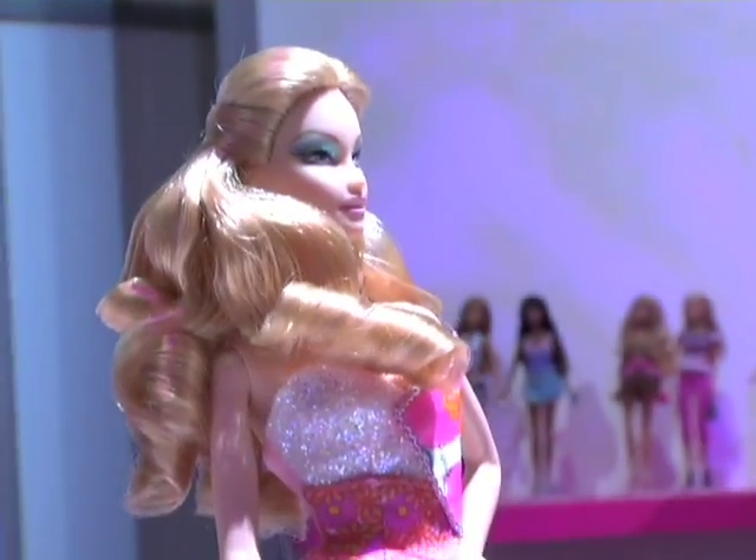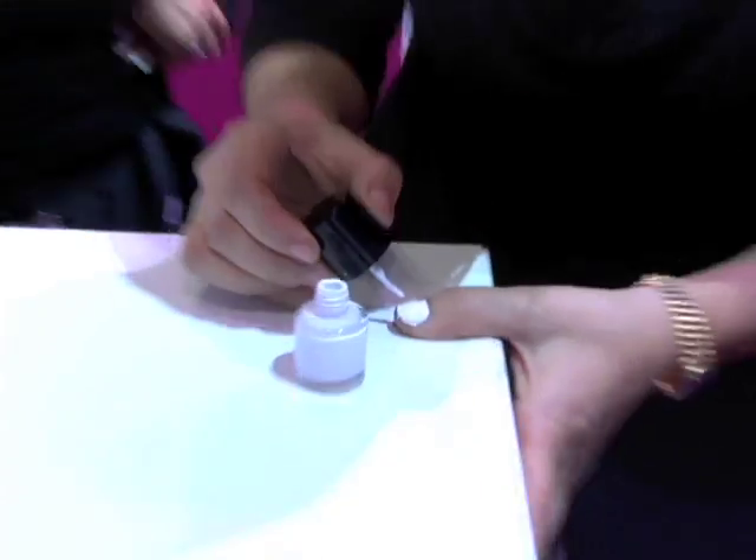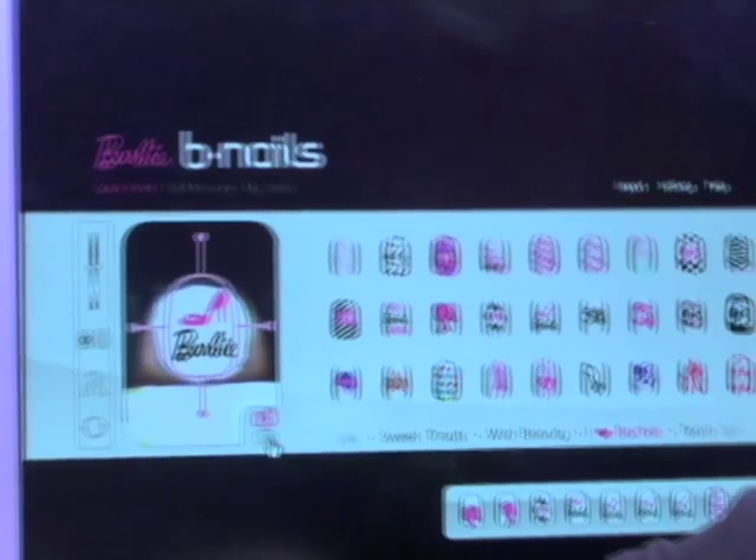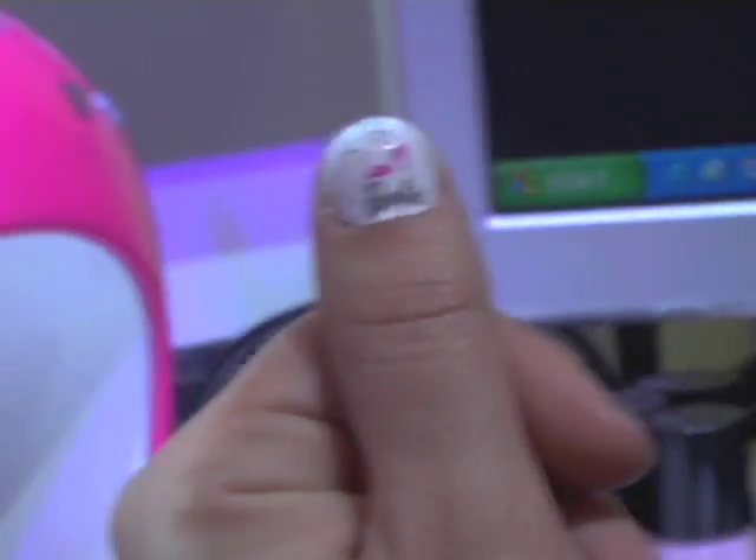This is the Barbie All Dolled Up Digital Nail Printer. You know how painting little designs on nails at the salon is really popular and really expensive? Well, this is a printer that will just do it. You put the special stuff on your nail, you stick your finger in the printer, you pick out what you want, and it prints it on there. So cool how it really works.